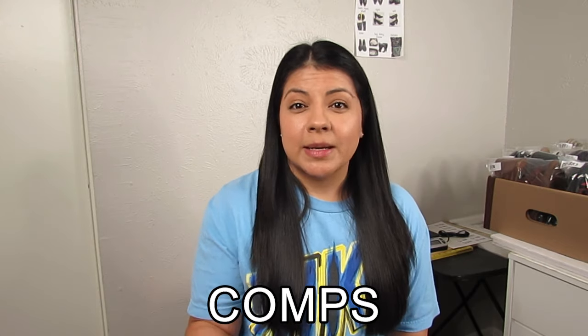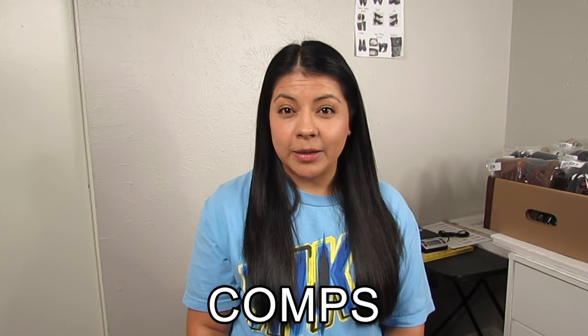Then we have low price — what you pay at the thrift store must be low enough to leave room for profit, accounting for the cost of the item, platform fees, and any help with listing or photos. Finally, high comps — comps means comparables. You compare the item on platforms like eBay and Poshmark to see what it's listed for and what it has sold for in the past, to decide whether it will be profitable.